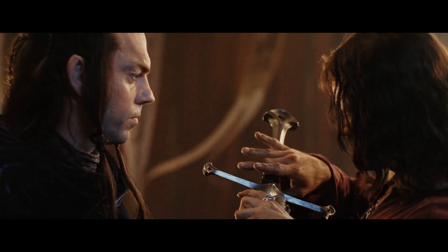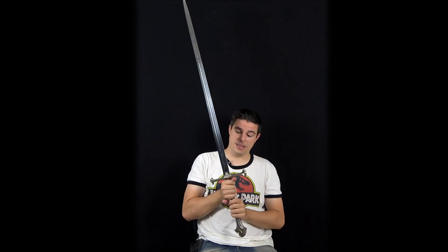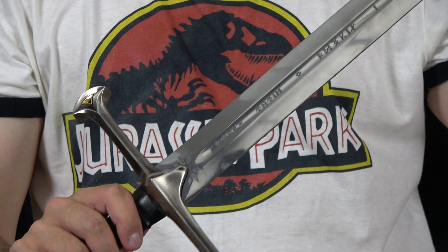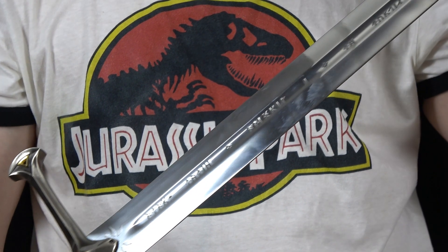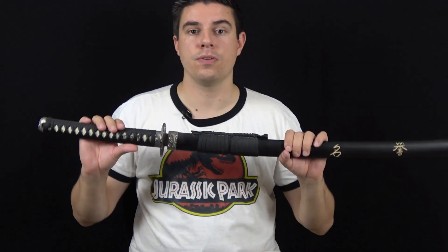The last prop is quite heavy — it's Aragorn's sword Andúril from The Return of the King. It's a really long sword and it's high quality: real metal with leather on the handle, and the inscriptions are there just like in the movie. And speaking of swords, I also got the samurai sword from The Last Samurai, though it's not sharp.